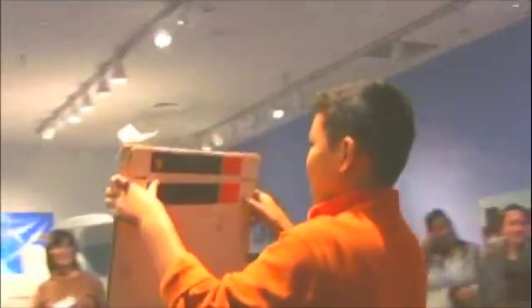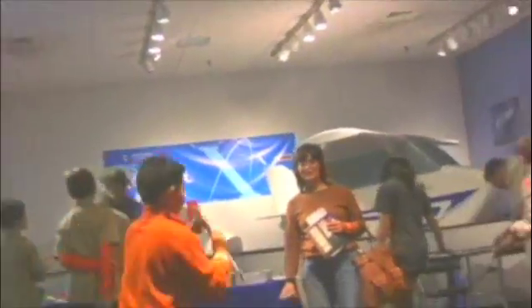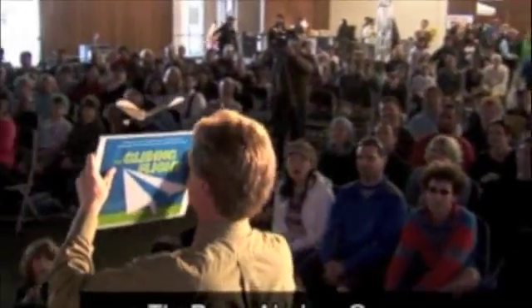I saw a TV show on Discovery Channel called Next Step, and during one segment of that show, I saw somebody flying a paper airplane around in circles. The guy — I later learned it was John Collins — was flying a paper airplane around with a piece of cardboard under it. And I wanted to do that ever since, so I started practicing.